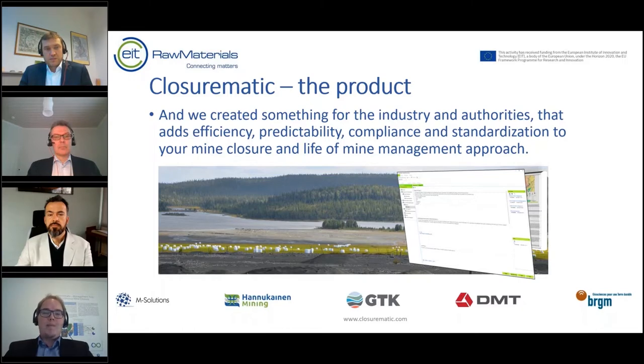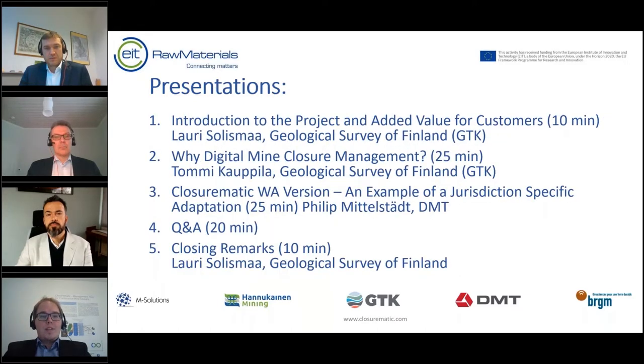We created the ClosureMatic software product for industry and authorities. This adds efficiency, predictability, compliance, and standardization to your mine closure and life-of-mine management approach. Next we have presentations from our project team. First is Tommy Kaupila, research professor from the Geological Survey of Finland, who will share insights about why digital mine closure management is important. After Tommy there will be a jurisdiction-specific adaptation demo of the Western Australian version by Philip Mittelstedt, followed by Q&A and closing remarks.